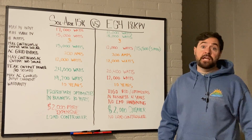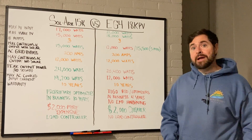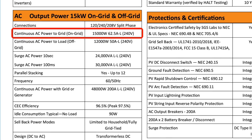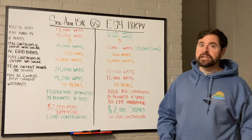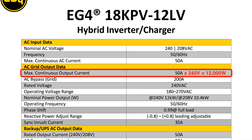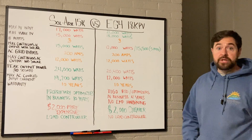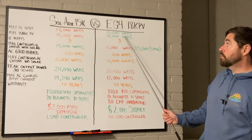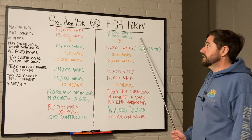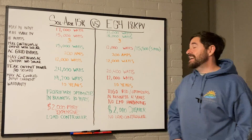Don't let the EG4 18K PV name fool you — it's a little misleading. Most inverters are named on their max continuous output current. A Solark 15K has 15,000 watts of max continuous output — that's standard in the industry. But EG4 only actually has 12,000 watts max continuous output, so in grid-type standards this inverter should really be called the EG4 12K PV. The 18K PV name comes from the max usable PV wattage, which is 18,000 watts.